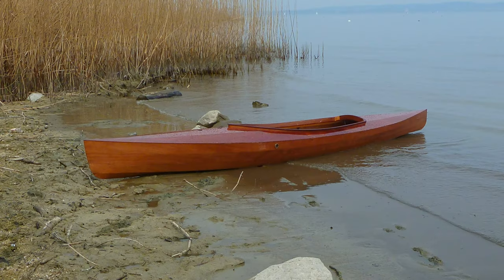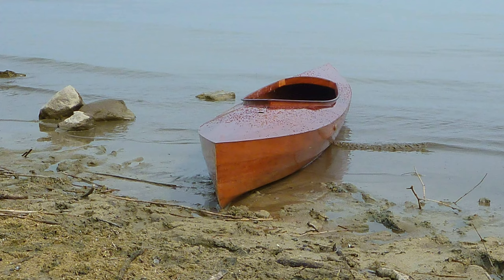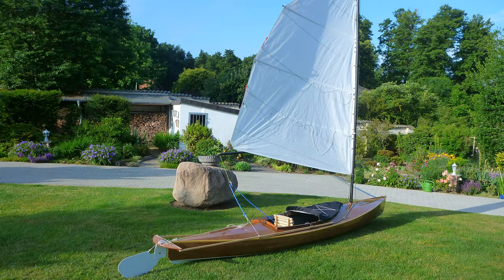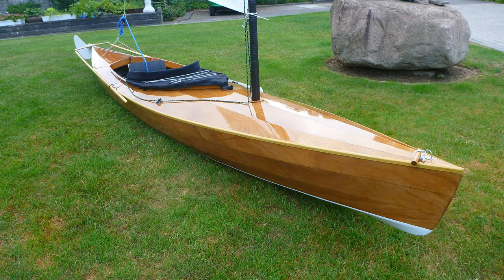I made her as beautiful as I could, because we all know that there is no excuse to build an ugly boat. And I have done what I could to create potential for a modern classic design that will be useful for some decades.